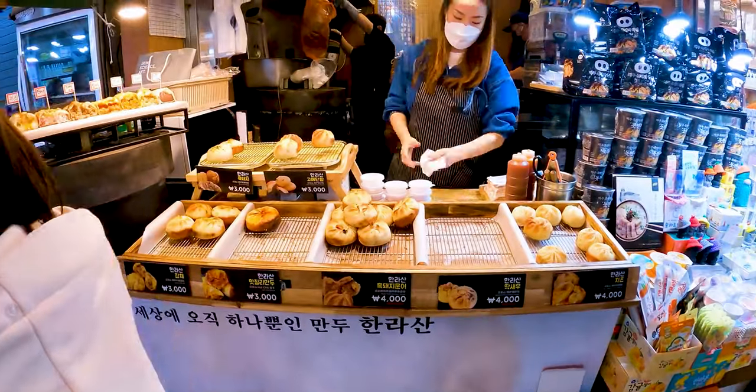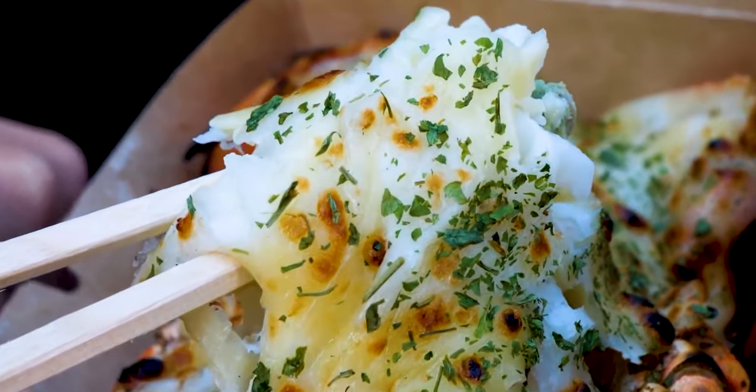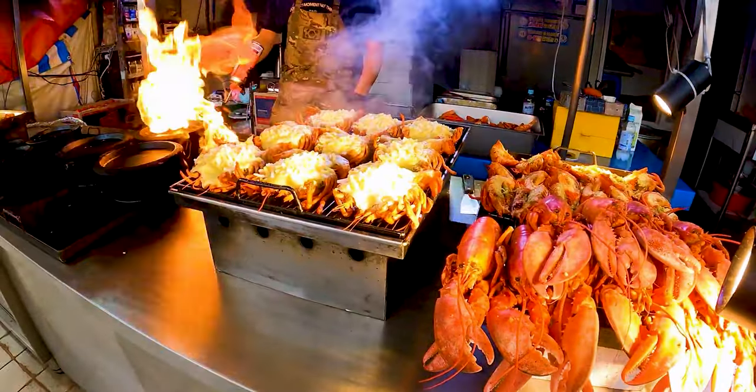Let me know which food you'd like to try out the most in the comments. And while you're doing that, please consider subscribing to the channel as well. Until next time, stay safe, Wanderers!